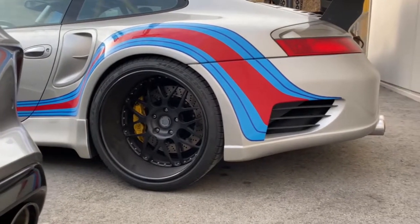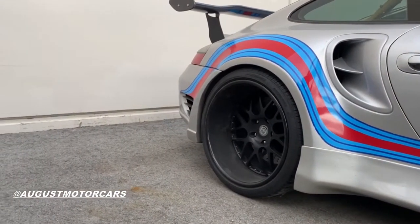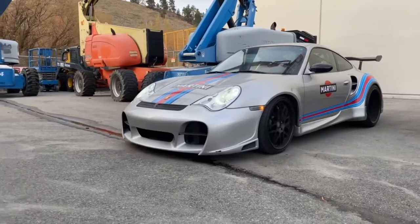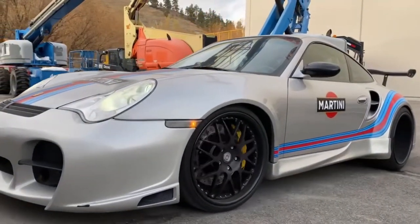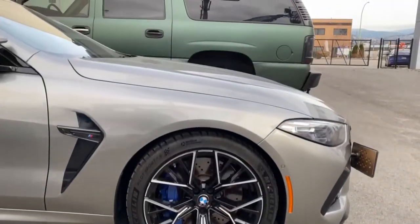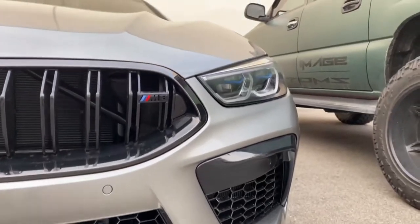We have a TechArt wide-body Martini Porsche over from August Motorcars — bumper repair on the front lip. And a 2021 BMW M8 straight from the dealership; the customer wants to do a satin black wrap including door jams.